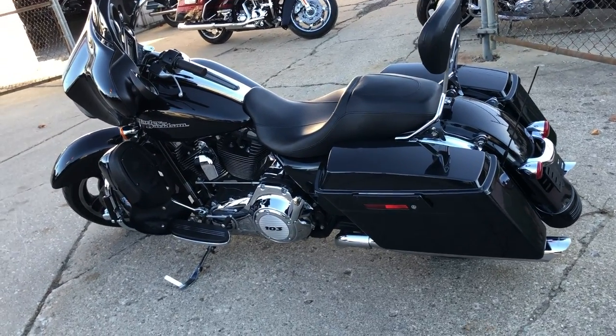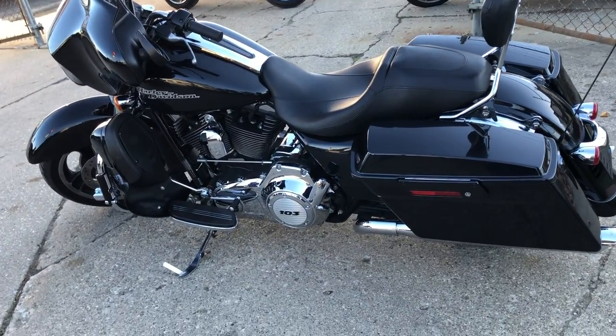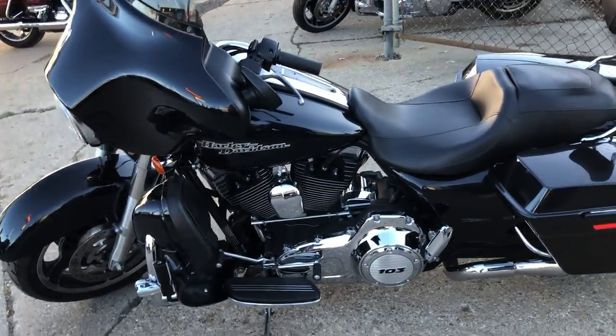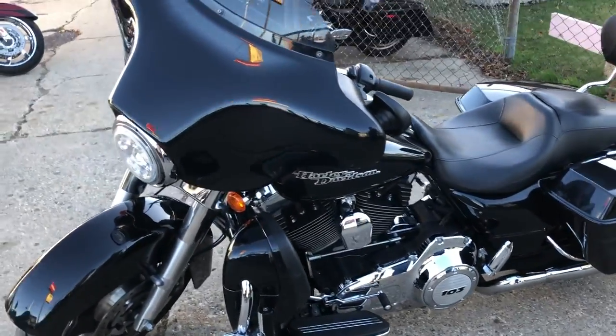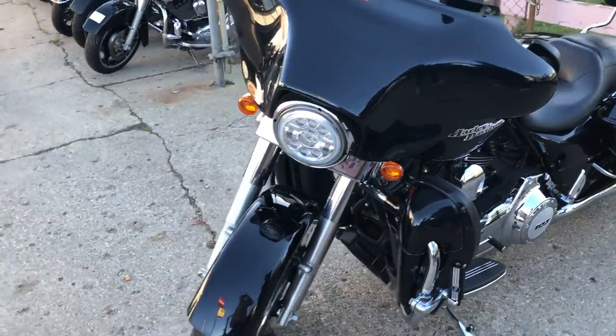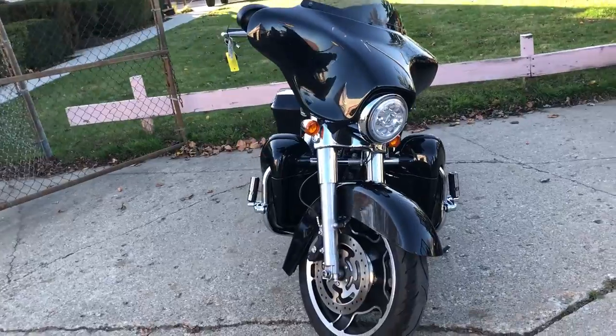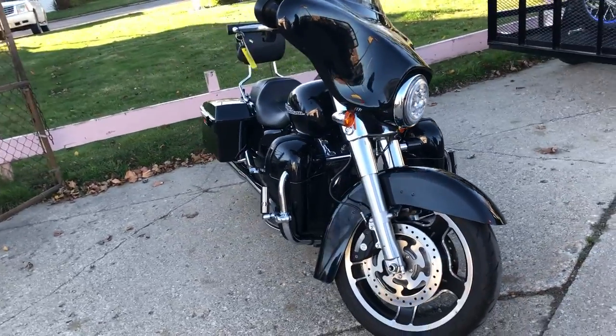Hey guys, approvalpowersports.com here. Anybody looking for a Street Glide? We've got them at Approval Power — over 75 used Street Glides in stock, ready to go. This one's a 2013 with only 15,851 miles, super clean, with that high gloss black paint and tons of chrome.